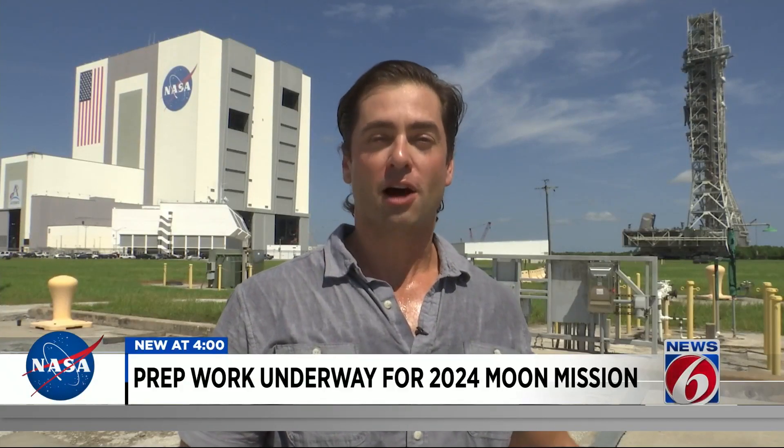In about a year, when we see the mobile launcher leaving the vehicle assembly building, NASA says it will also be rolling to launch pad 39B with the SLS rocket and the astronauts' Orion crew capsule. For now, this roll to the pad is all about testing the mobile launcher.